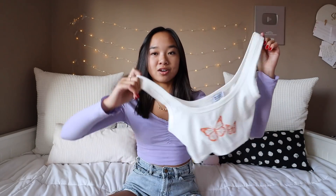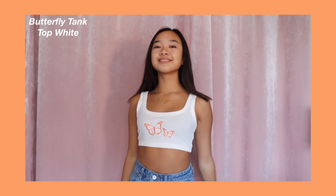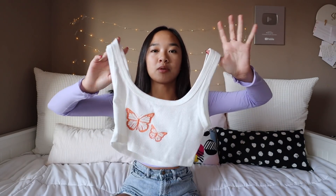This tank top is called the Butterfly Tank Top in White. Yes, it is a little crop and definitely shows a good amount of skin. But let's just talk about the little butterflies in the middle — there's two of these little orange butterflies and I'm pretty sure they're embroidered. They're just so cute. It is kind of cropped so I wouldn't wear this to school; I would wear this as like a lounge tank top or if I'm just hanging out with my friends.